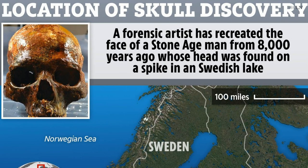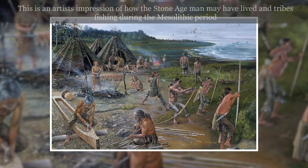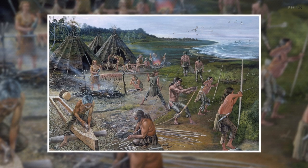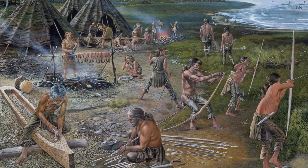He was also given short hair with a wisp at the back like a pig's tail. The short hair also revealed a one-inch-long wound on the man's head. This head injury showed signs of healing though, and wasn't the one that killed him. Nilsson explained: we have no reason to believe these people were less interested in their looks and expressing their individuality than we are today.